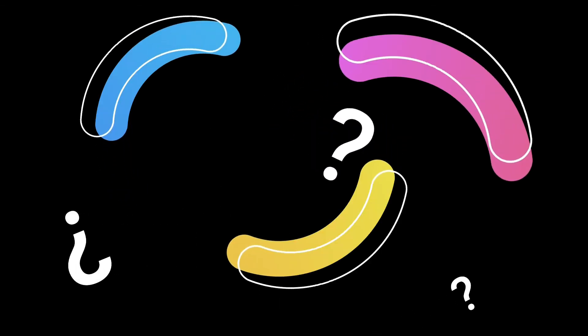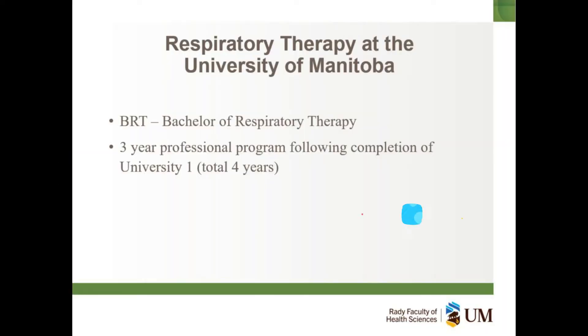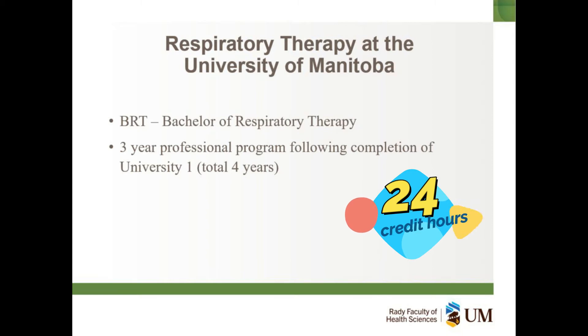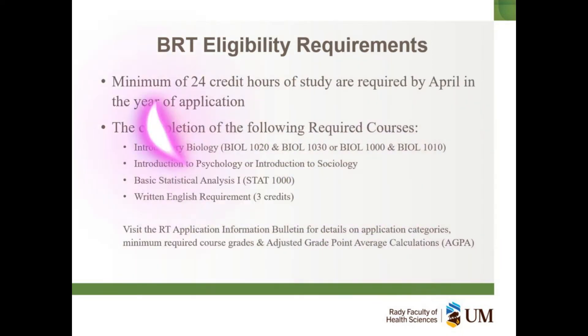Interested in this exciting and evolving profession? Here is what you need to know. For entering the BRT program, you must complete 24 credit hours which must include all core required courses, as seen on this slide here.